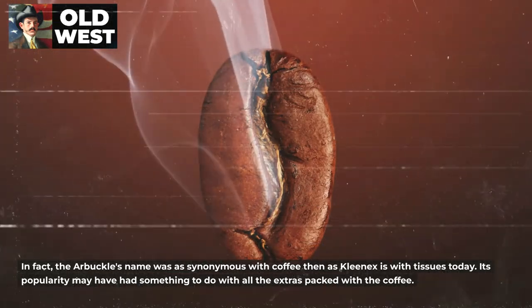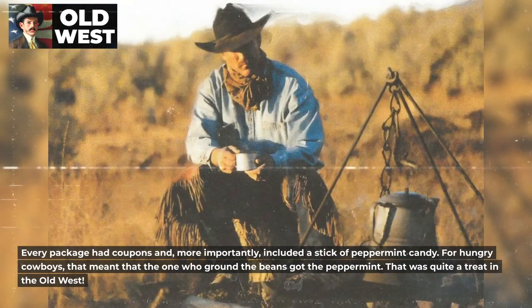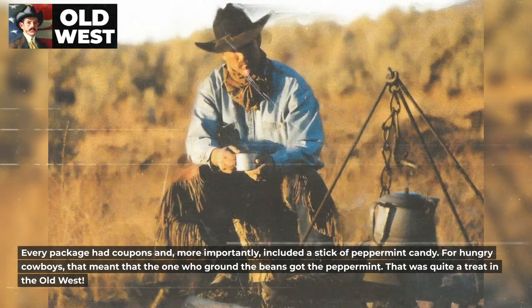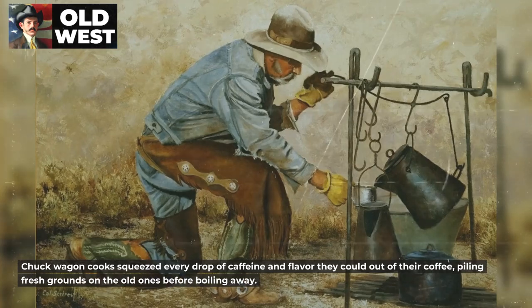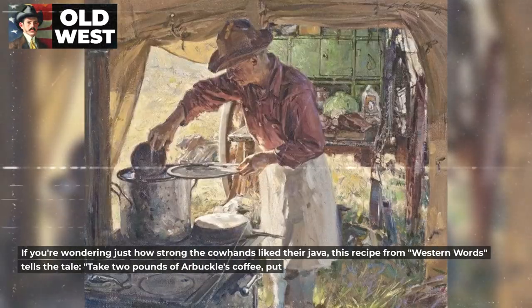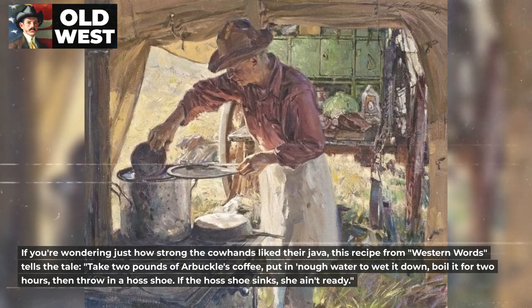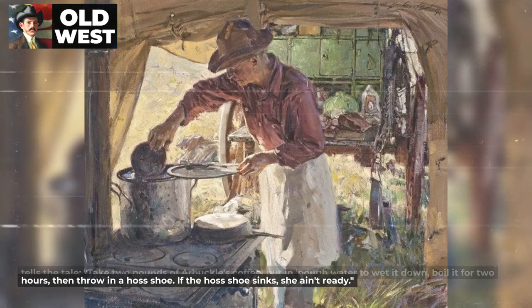Its popularity may have had something to do with all the extras packed with the coffee. Every package had coupons, and more importantly, included a stick of peppermint candy. For hungry cowboys, that meant the one who ground the beans got the peppermint — quite a treat in the Old West. Chuck wagon cooks squeezed every drop of caffeine and flavor they could out of their coffee, piling fresh grounds on the old ones before boiling away. If you're wondering just how strong the cowhands liked their java, this recipe from Western Words tells the tale: "Take two pounds of Arbuckle's coffee, put in enough water to wet it down, boil it for two hours, then throw in a horseshoe. If the horseshoe sinks, she ain't ready."